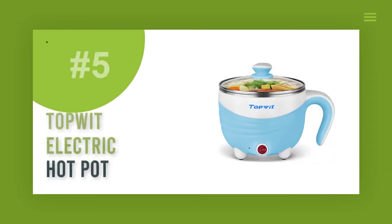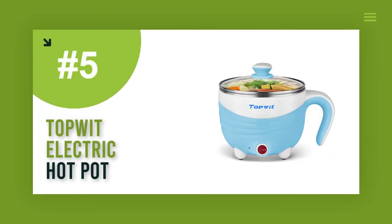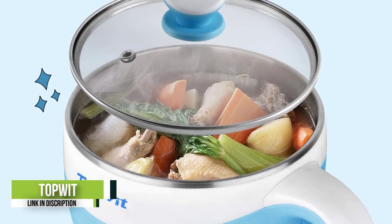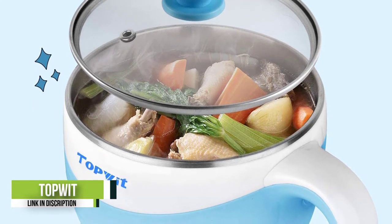Number 5: Topwit Electric Hot Pot. The Topwit Mini Electric Hot Pot is another great hot pot option for people looking into a versatile yet compact device.